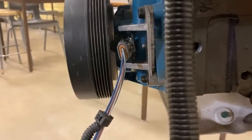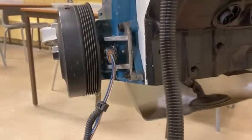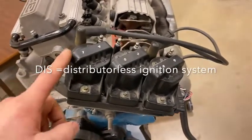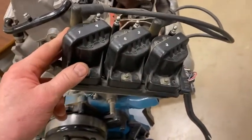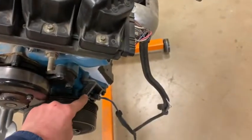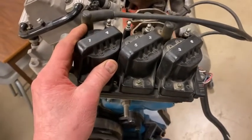Crankshaft sensors are really important. Modern cars will often also have a camshaft sensor, which looks fairly similar and is located in the vicinity of the camshaft. This particular motor has a DIS ignition system — there's no distributor. It has individual coils, and each coil fires two cylinders. It has a pickup mechanism just like a distributor. The crank sensor tells the ignition coils when to fire, so they're fired at the precise moment they need to be.